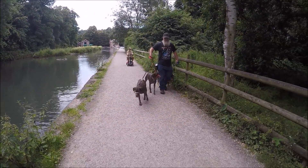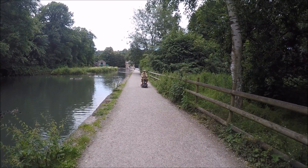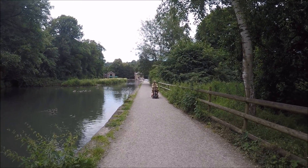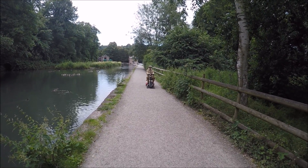Today we decided to walk down Cromford Canal. It was constructed by William Jessop and Benjamin Outram. We started at Cromford Wharf but you can walk all the way down to Ambergate — it's about five miles or just over.